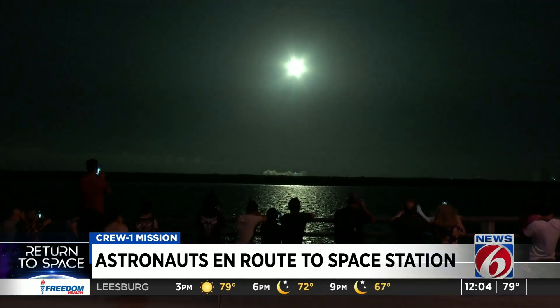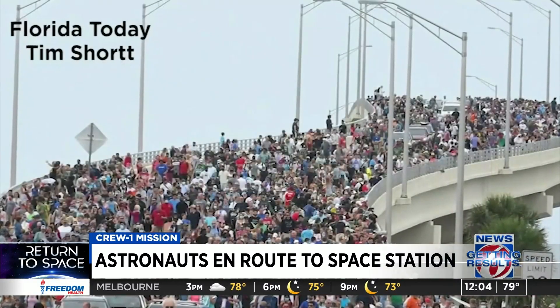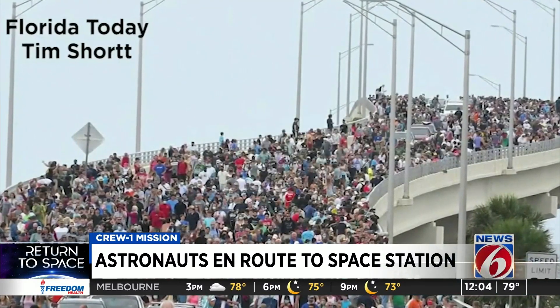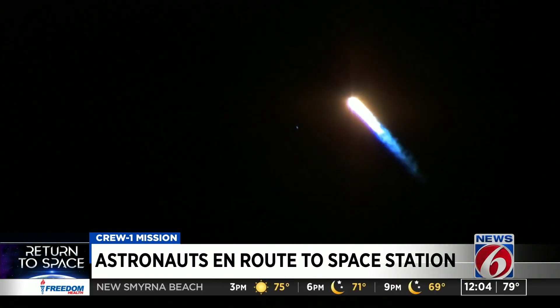Back on the ground, the launch drew thousands along the Space Coast. Views from the Max Brewer Bridge were a stark contrast to the image of massive crowds during the Demo 2 launch in May. Even so, the sights on Sunday night left no one disappointed.